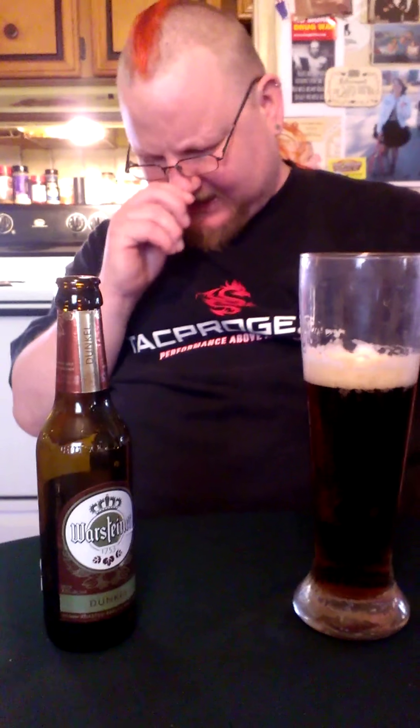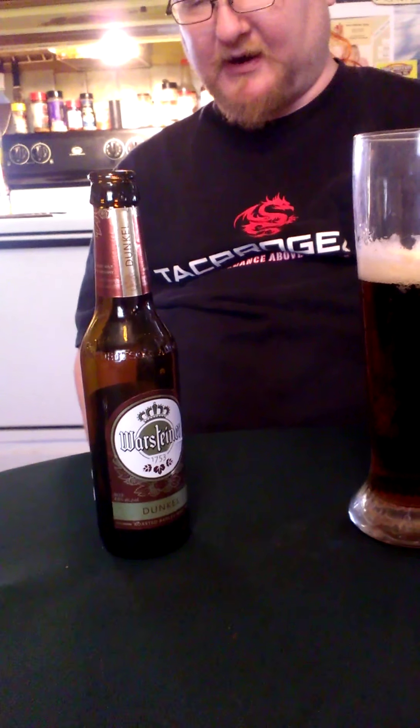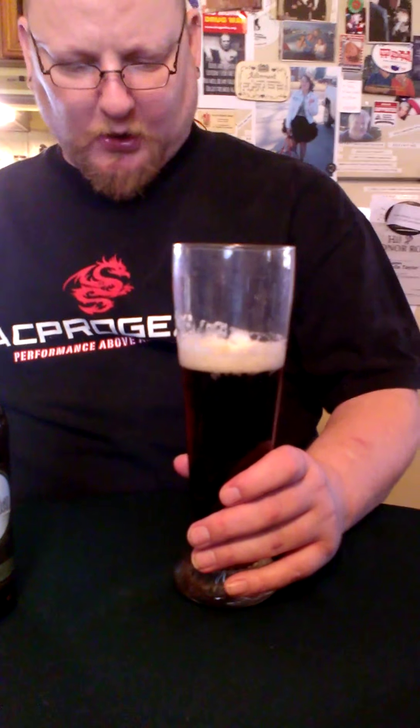This is a 4.8% alcohol content, so this is a good leisure-time beer. You can drink this in mass quantities and you'll get tanked eventually, like any beer, but it's not going to kill you after a six-pack. Well, if it does, then you might want to think of a different hobby. Okay, on with the review.